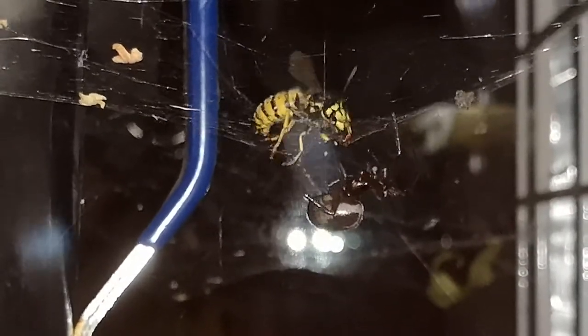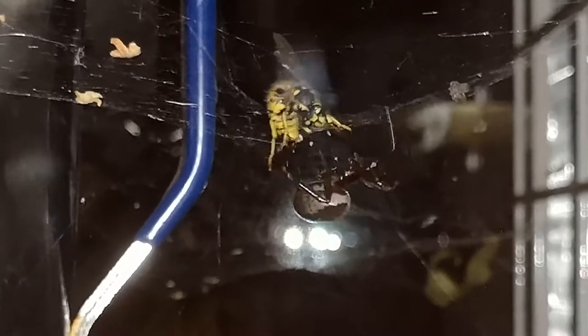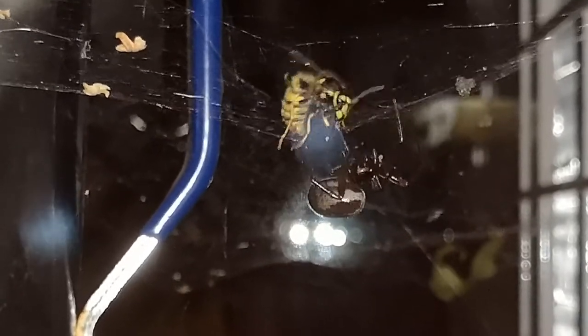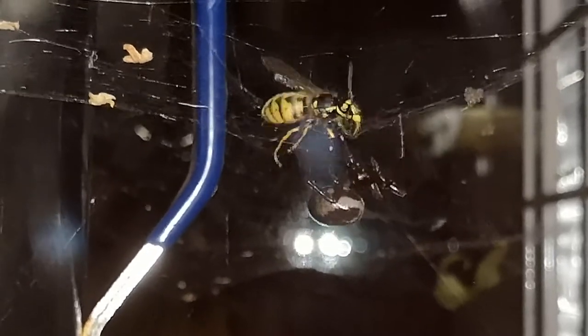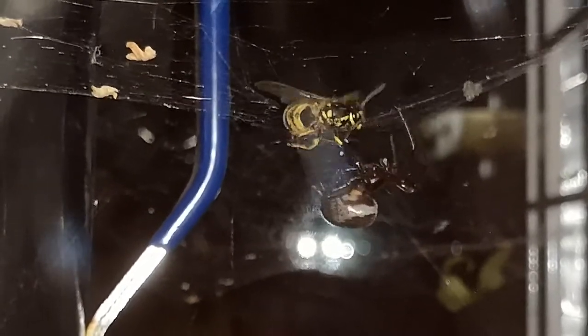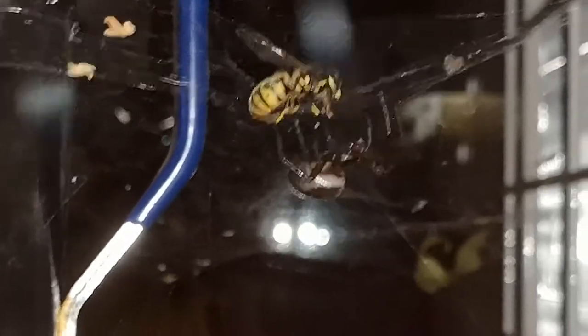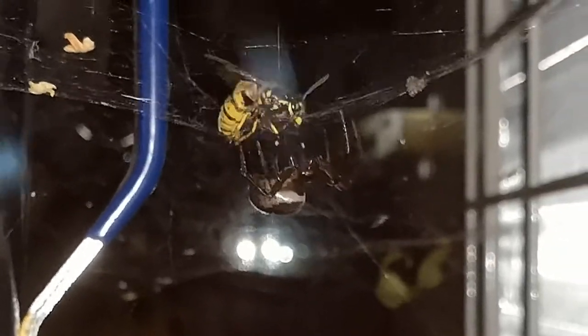The wasp's jaws are quite big and strong — sort of serrated like scissors — so I think the wasp is trying to bite the leg of the false widow. It's kind of a hard angle to get to.